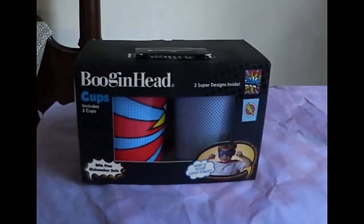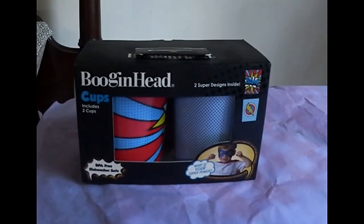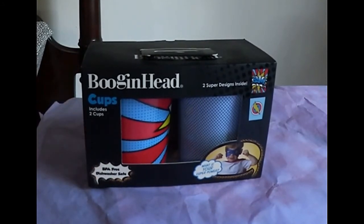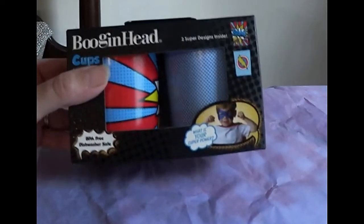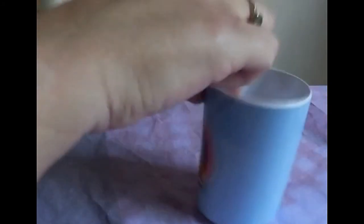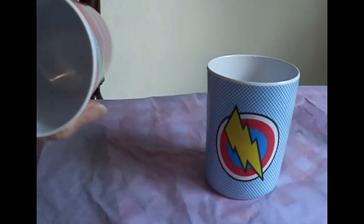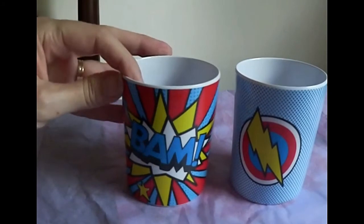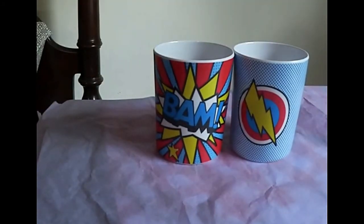This is Boggenhead — it's very funny. I don't know if some of you watch my other videos, but I'm a blogger and I write for a major coupon site. I used to also be a staff writer for a children's trade industry publication, and Boggenhead is a company I wrote copy for on that site. So when I saw these two cups — $3 I think — they're cute, even to keep in the bathroom or at night when kids get up. One says BAM and one has a bolt.